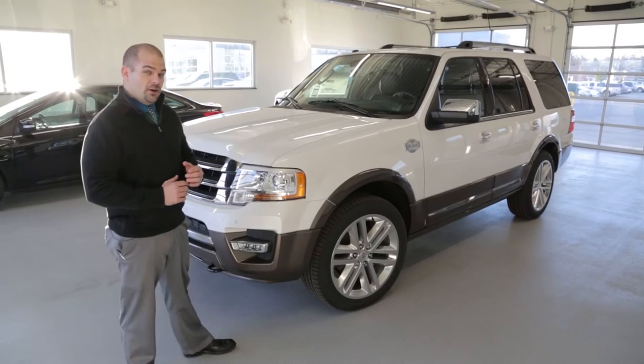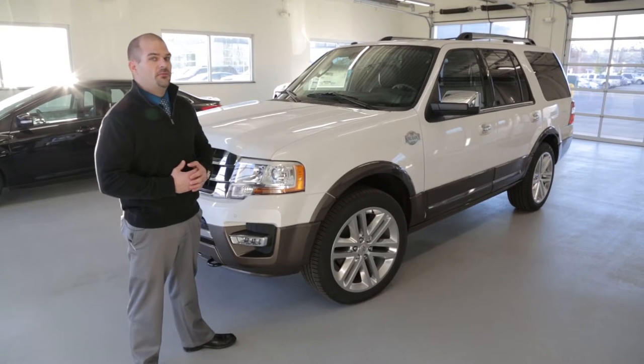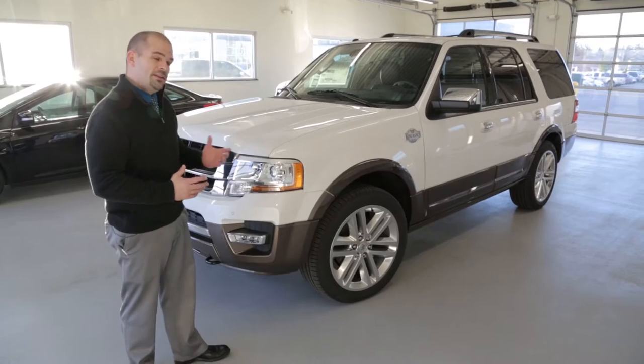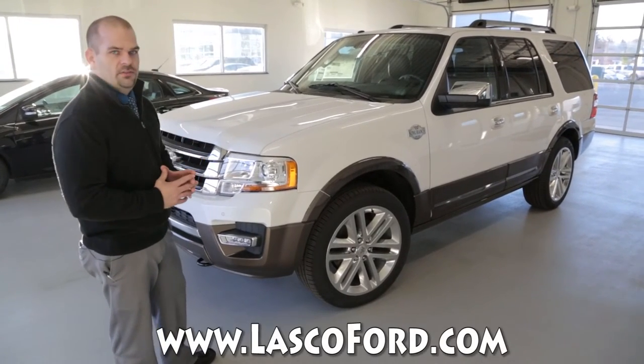Hey, good morning. It's Paul Zagman again here at Lascaux Ford. We get to take the opportunity to show you the 2016 Ford Expedition — not just any Expedition, the King Ranch. And when they say King Ranch, I mean it is the king of the hill. This is an awesome SUV inside and out.